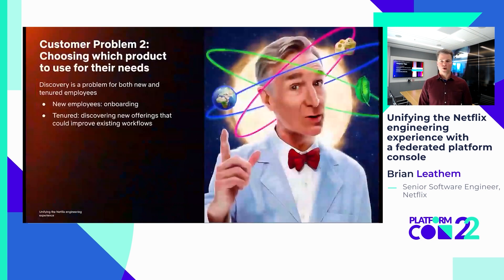The second top problem we want to solve is that of platform discovery. Our product service owners generally do a great job of documenting their tools, but the problem users face is in knowing that these tools exist in the first place, so that they can in turn read the docs. There are two notable use cases to consider when thinking about this discovery problem. The first and more obvious use case is that of the new hire — they have just joined a new company and a new team.